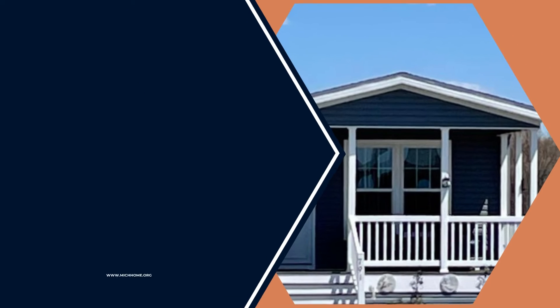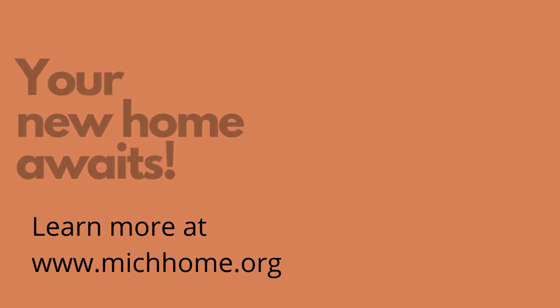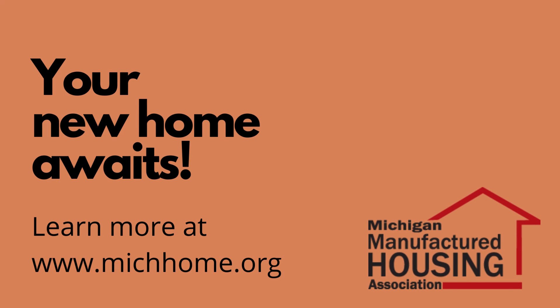Plus, manufactured homes offer plenty of space to spread out, with floor plans up to 2,400 square feet and up to four bedrooms. Learn more at MichHome.org.